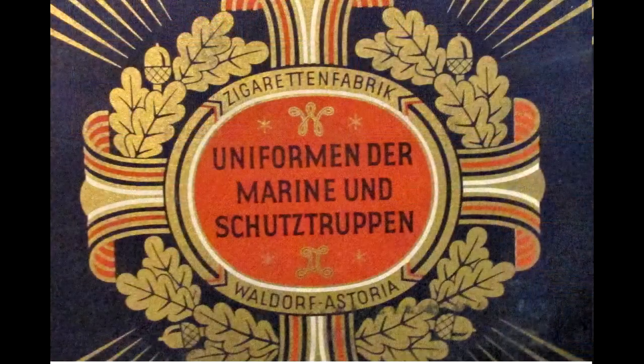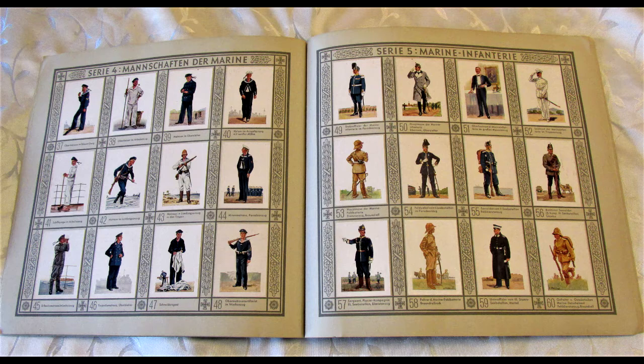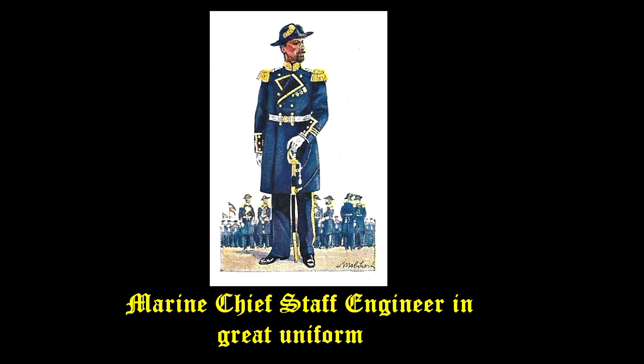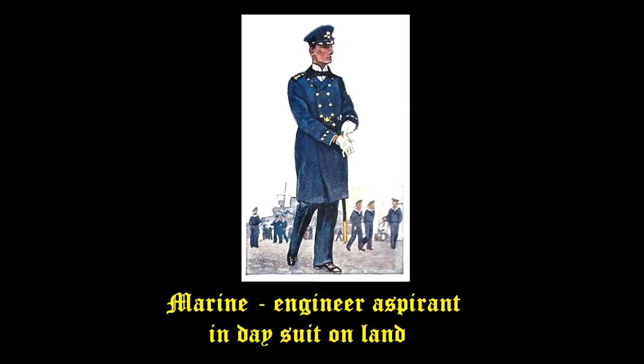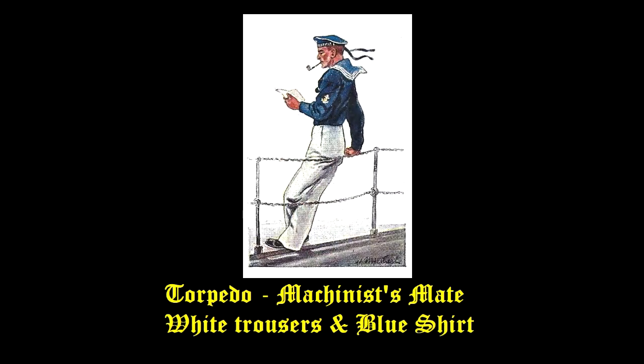We will continue with our second cigarette album titled Uniforms of the Navy and Protection Services. The album starts out with several pages describing the various ships in the German Navy, before moving on to pages where the cigarette cards show the various uniforms in use. We see the uniforms of various ship officers as well as the non-commissioned ranks on board the ships.